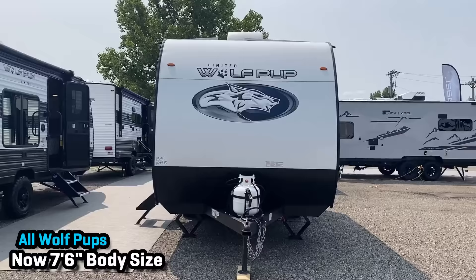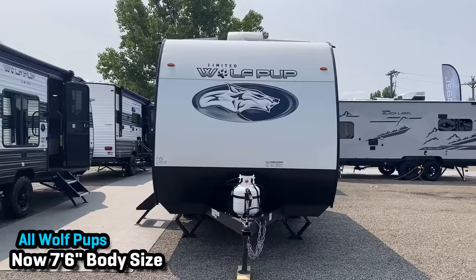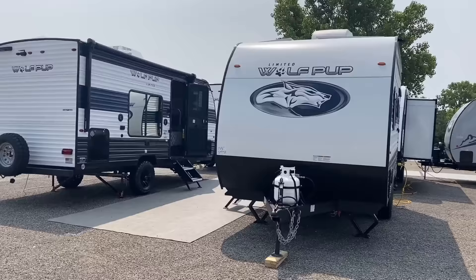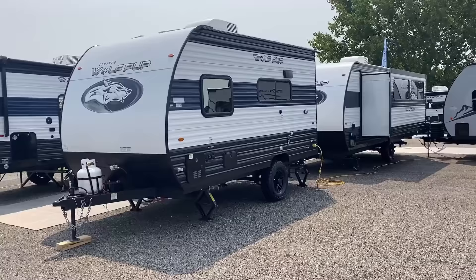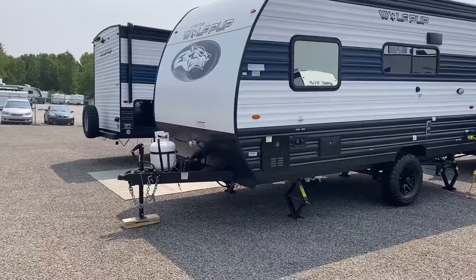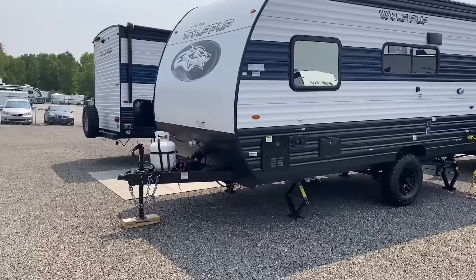Big major change from last year: last year all Wolf Pups were seven feet wide. This year they're all now seven and a half feet wide. And you may notice through the entirety of the Cherokee travel trailer family, they have somewhat blunted the nose off — but what that's creating is extra overhead cabinet storage. It still looks pretty decently radiused to me — it doesn't look like a big flat wall. No RV is really well aerodynamically optimized; they are all basically rolling bricks.